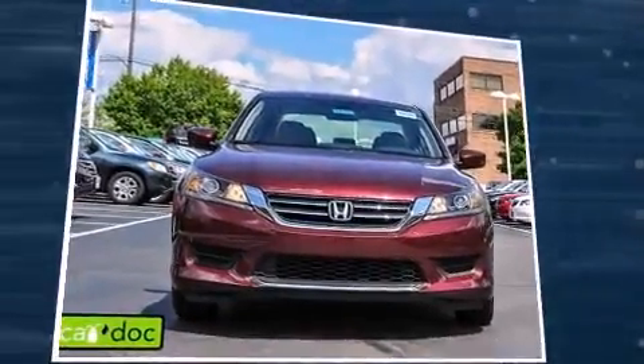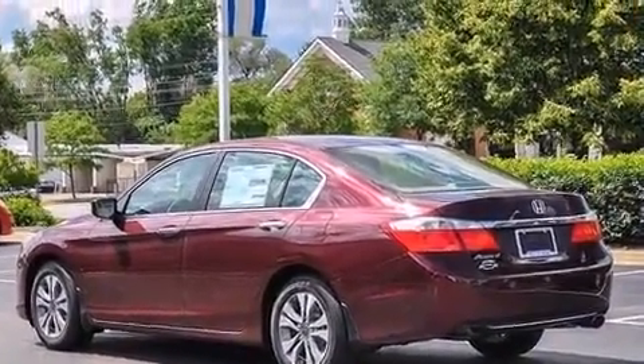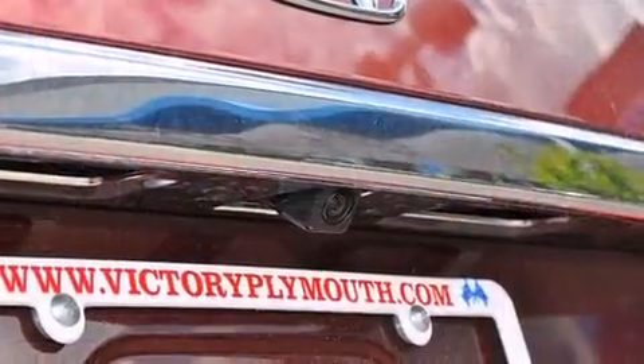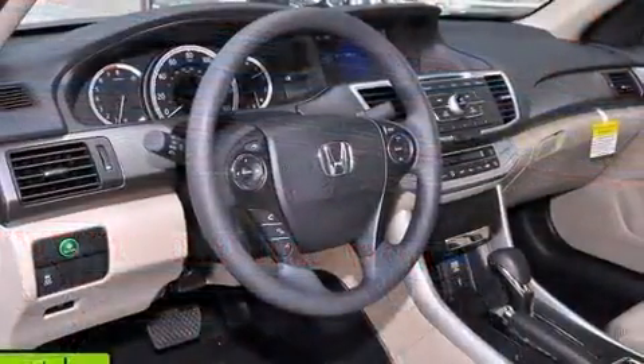Top features include power windows, one-touch window functionality, a tachometer, speed-sensitive wipers, a trip computer, and remote keyless entry. Enjoy your favorite music via the stereo system, which includes a CD player with MP3 capability and four well-positioned speakers.